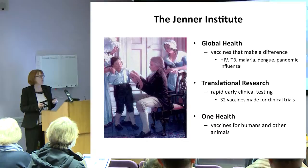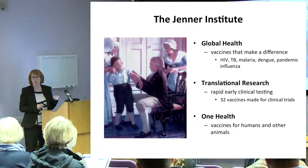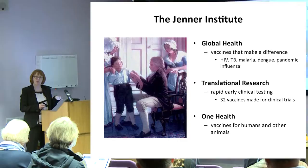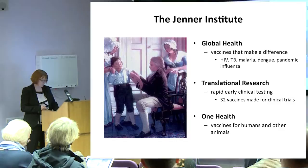We're also interested in vaccines for livestock animals, as well as humans. Remember that most new diseases come out of so-called zoonotic infections — a disease transfers from some animal species and starts causing infections in humans. That's the case with Ebola virus; its native host is the fruit bat, but it can cross into humans. If we can have better vaccines for animals — for example, protecting pigs against swine flu — we protect ourselves as well.